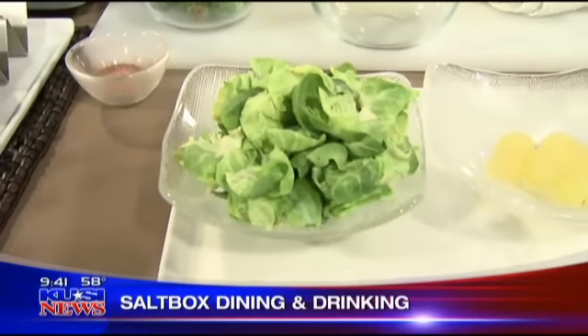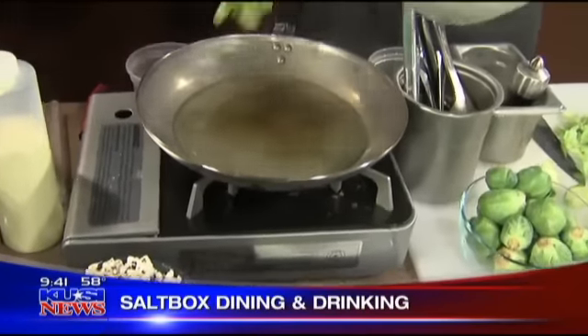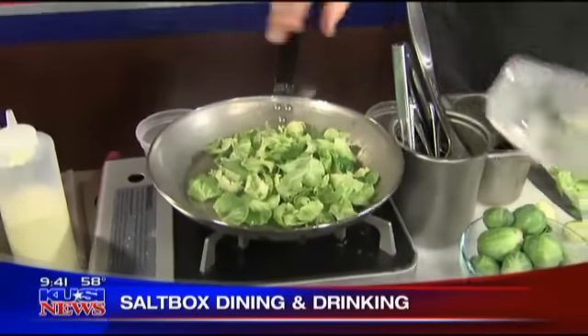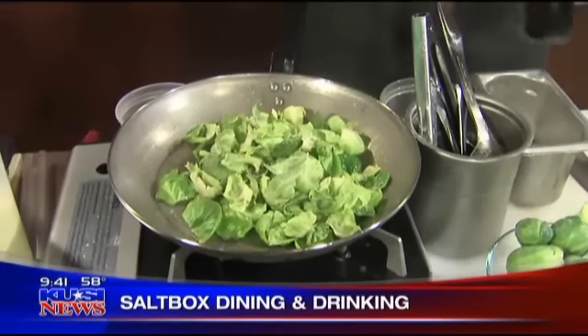So you usually just eat them whole. We've got some oil in the pan — just extra virgin olive oil — and a nice hot pan. A little bit of salt and a little fresh ground pepper.